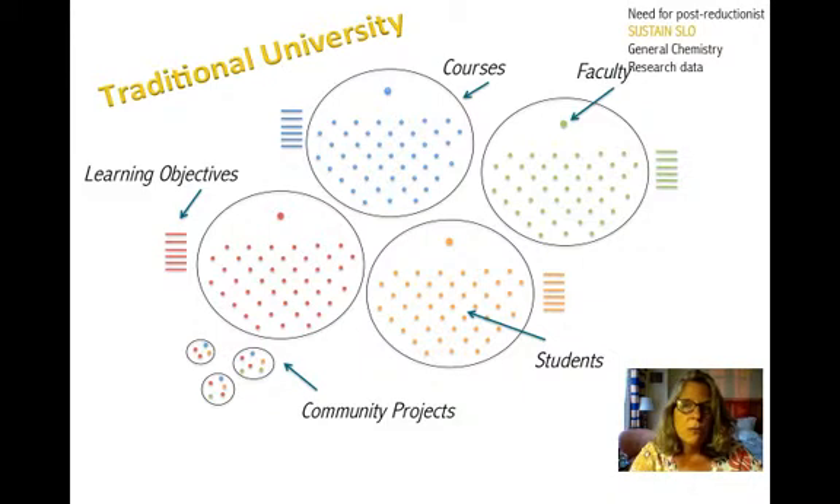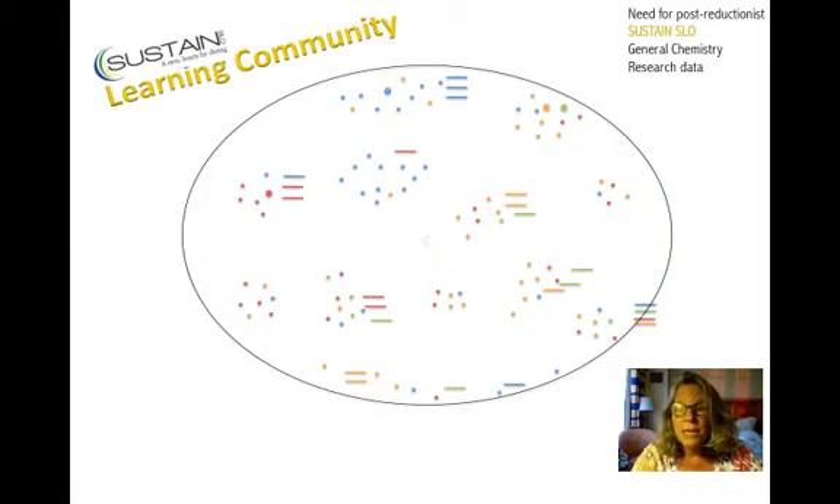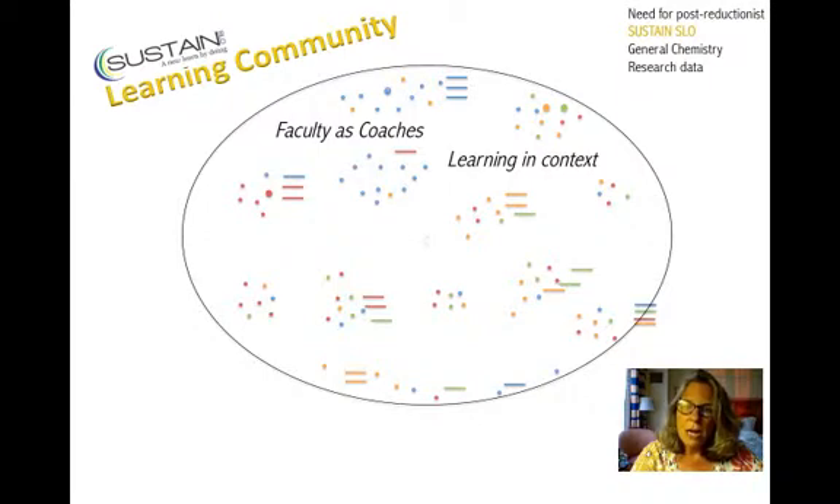We asked ourselves, could we redraw the boundaries of the system to be a little bit different? What we ended up doing is drawing around all the courses and hopefully including some of the projects too — we called this our learning community. Students from the various courses apply the learning objectives to a project, creating a learning community where faculty act as coaches, helping students achieve learning objectives and make progress on projects. They learn in context, engaged in the local community, working on community projects. We have about 15 to 20 community partners, ranging from nonprofits to small businesses to activist groups.